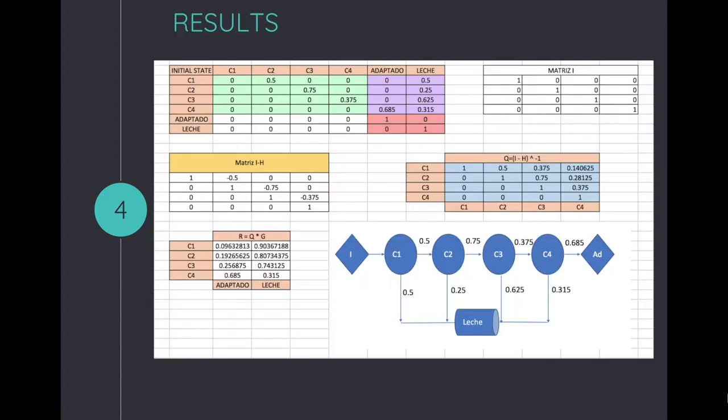To obtain these results we had to perform Markov's analysis with absorbent states. In this image we can consider the R chart as the most important, which will be explained further.